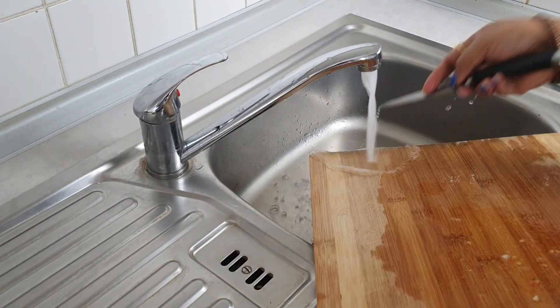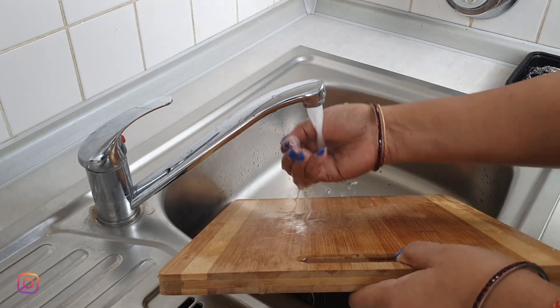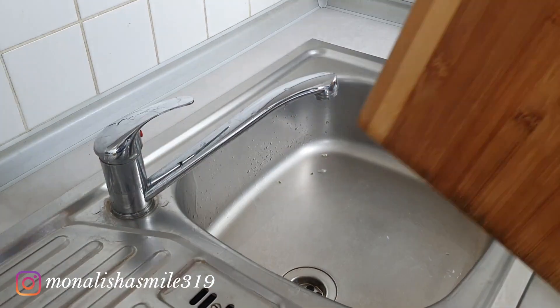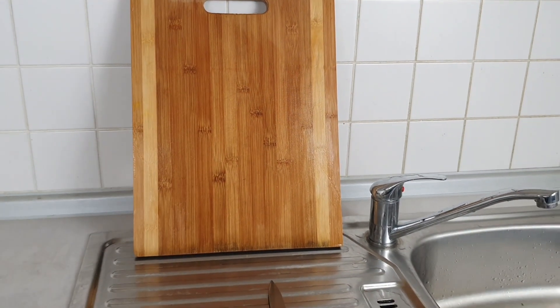Clean your chopping board and knives after use. Bits of food left on a chopping board will soon breed bacteria, so scrubbing down your board immediately after use is vital to stop them spreading. Quick, easy, and essential — cleaning your chopping board is one of the most basic kitchen hygiene rules.